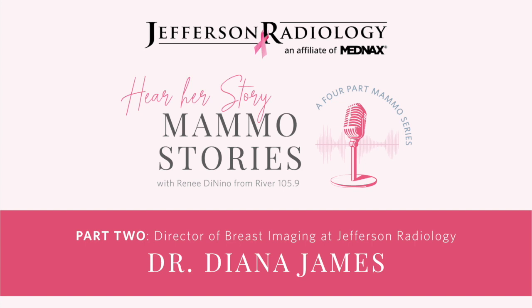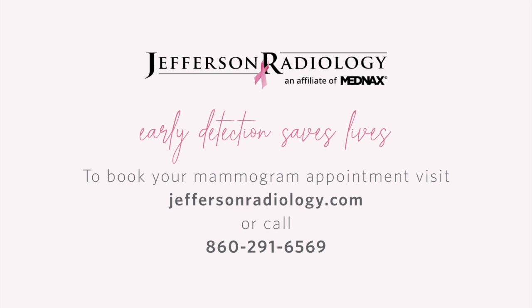For the most advanced technology in mammograms, it's 3D, and you'll find it at Jefferson Radiology. Dr. Diana James is the Director of Breast Imaging for Jefferson Radiology, located throughout the state. You can be referred by your doctor or self-refer. Now's the time to do it — it's peace of mind, and the ability to detect things so early is remarkable. Visit jeffersonradiology.com for more information, and go to mycommunityaccess.com to hear our MAMO series.